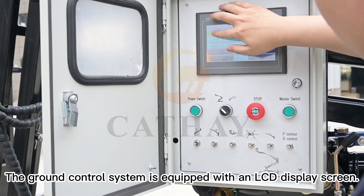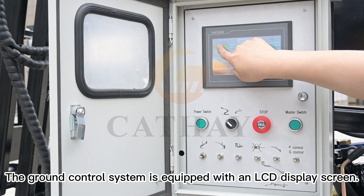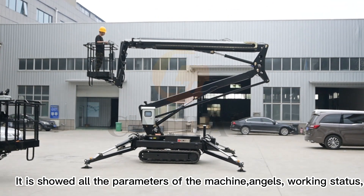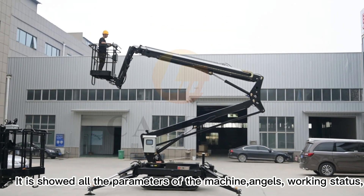The ground control system is equipped with an LCD display screen. It shows all the parameters of the machine: angles, working status, and more.